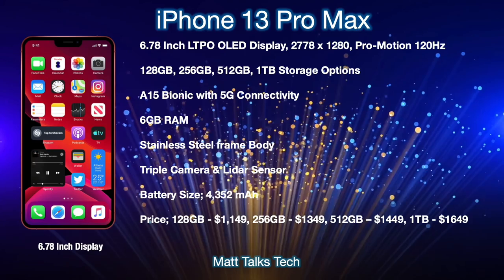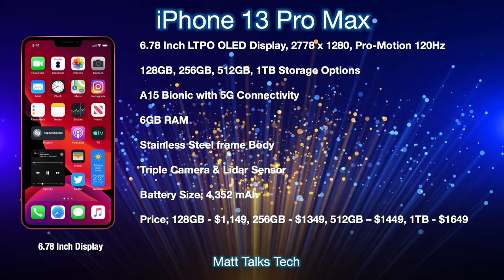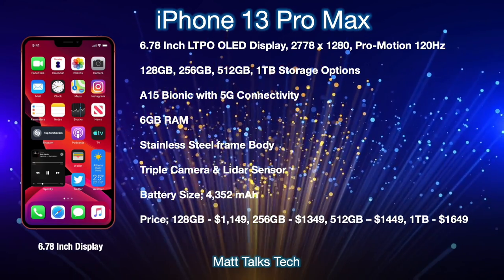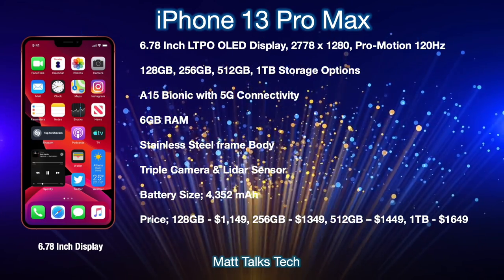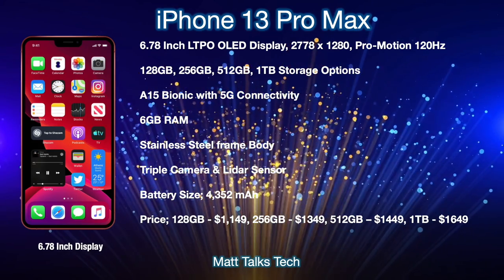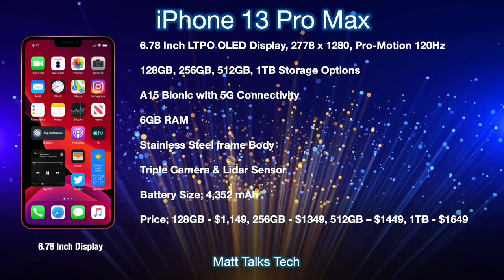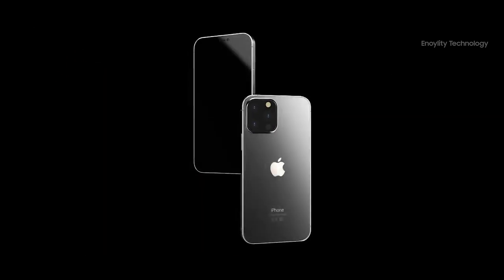On the rear of the iPhone 13 Pro Max, there's a triple camera and LiDAR sensor, with all the different components upgraded as seen in leaks. The battery size is bigger at 4,352mAh. For prices, starting with the 128GB option at $1,149 US, 256GB at $1,349, 512GB at $1,449, and the new one terabyte option at $1,649 US.